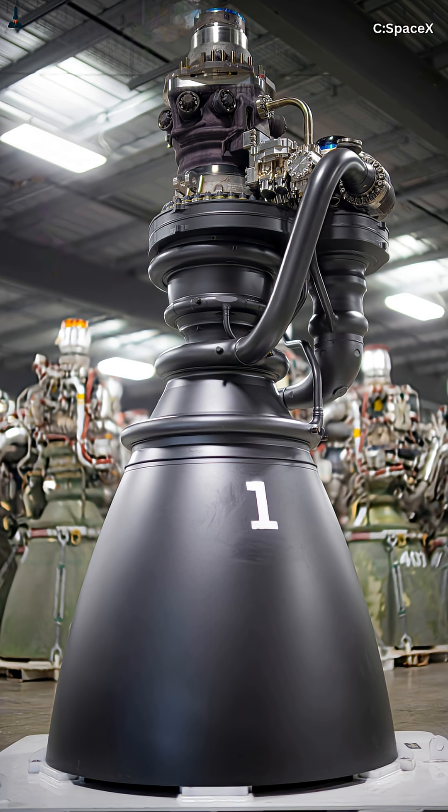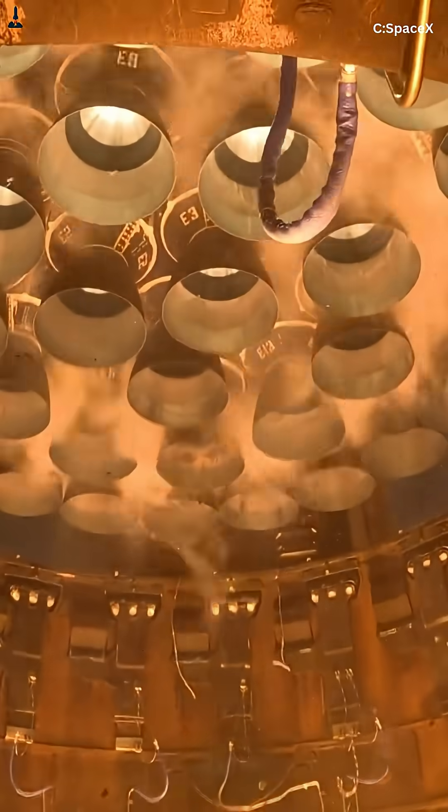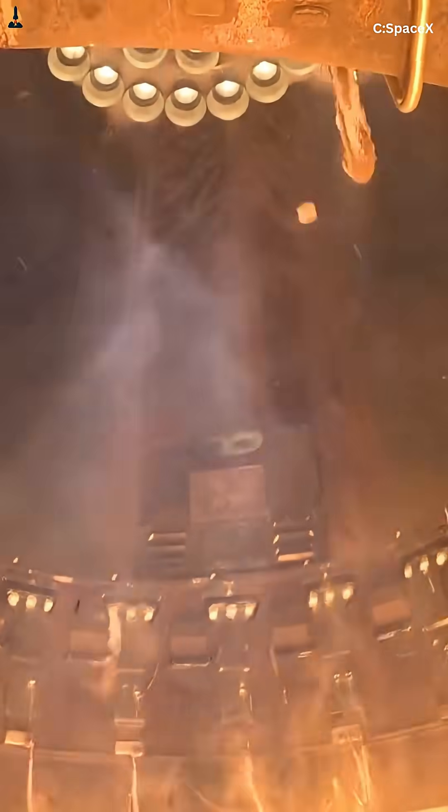Raptor isn't your average engine. It's a full-flow staged combustion monster running methane on liquid oxygen at 300 bar. That's 50% higher pressure than the Space Shuttle main engine. In those early days, the turbopumps were literally tearing themselves apart. Copper was melting, bolts were loosening, and Elon Musk called it a disaster.